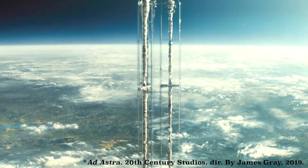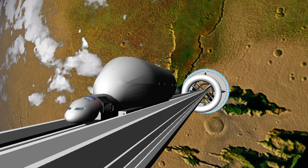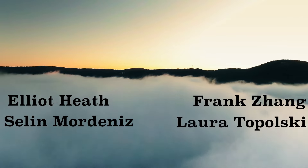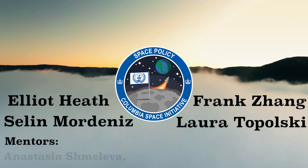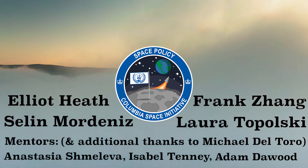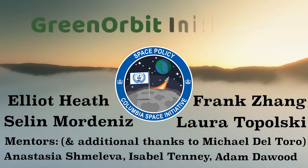By identifying the problems that a space elevator could solve, improve, inflame, or create. We are Elliot Heath, Celine Mordenes, Frank Zhang, and Laura Topolsky of Columbia University's Space Policy Team, mentored by Anastasia Shmolova, Isabel Tenney, and Adam Dawood. We call our proposal for the International Space Elevator Consortium and National Space Society's 2024 academic challenge the Green Orbit Initiative.